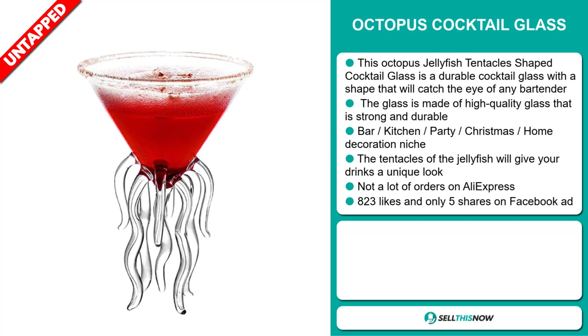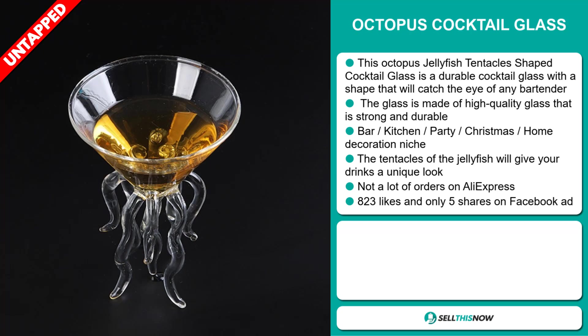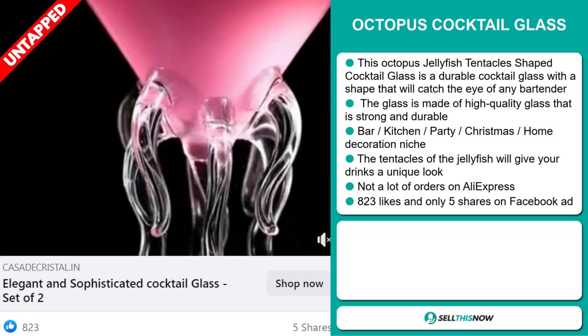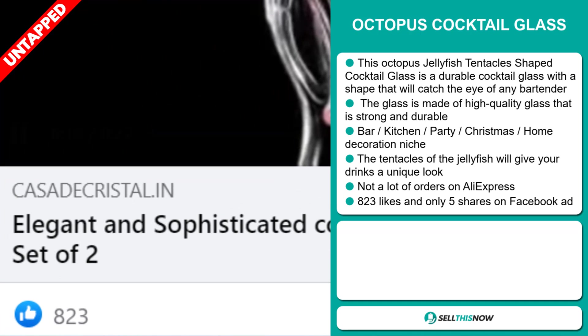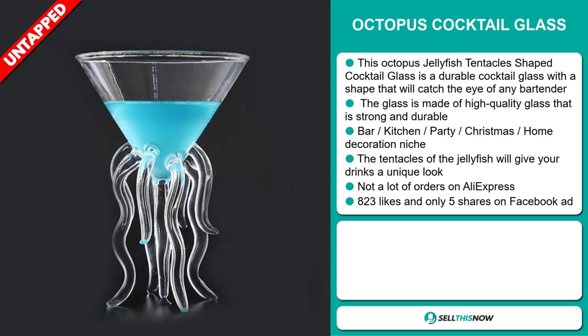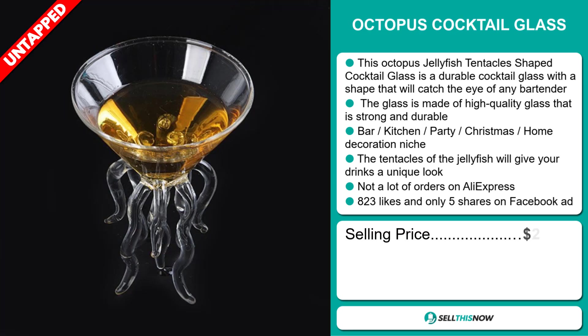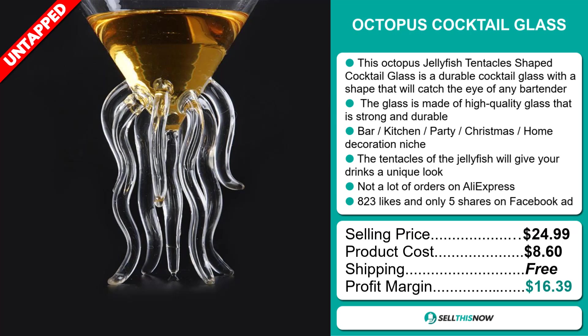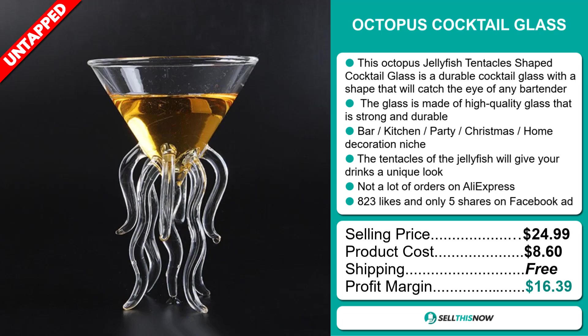So far, there haven't been many orders on AliExpress, so you could definitely take advantage of this. The Facebook ad has 823 likes and only 5 shares. The selling price for the Octopus Cocktail Glass is just under $25, whereas the product cost is only $8.60. Shipping is completely free, so you're looking at a very good profit margin of $16.39. Sell this now.